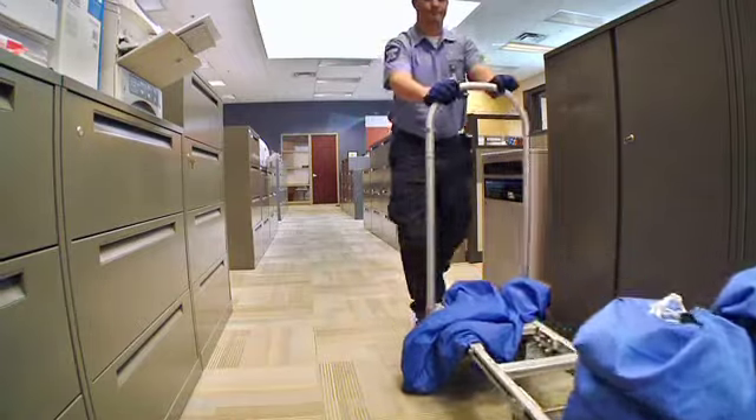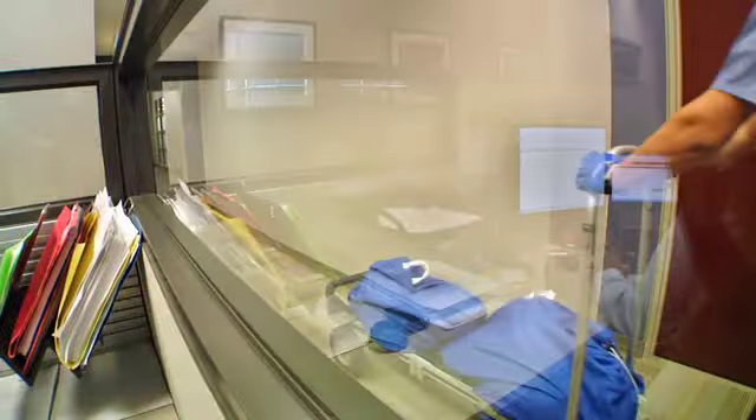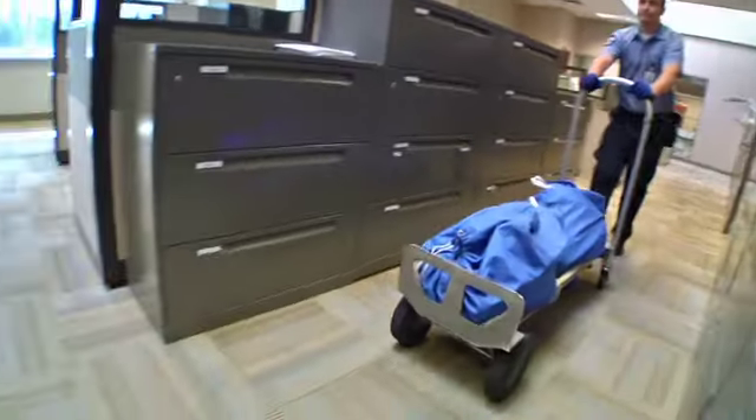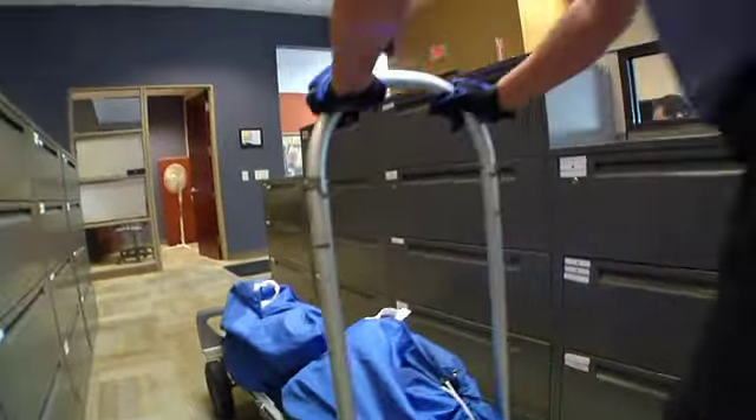The security container is locked. ShredIt's CSRs deliver with professionalism every day. Their dependability and talent for working quickly and efficiently without disrupting the flow of work earns them compliments from customers on a daily basis.